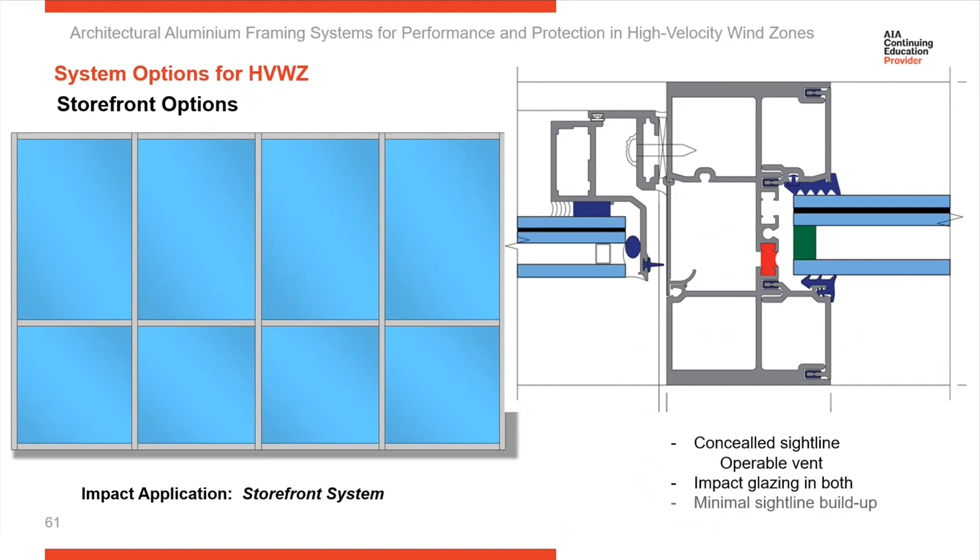With most systems, as they're adopted and demand increases for additional options, those options are tested and added — such as sunshades and operable windows. Here you see an example of a storefront system that now has a vent included in it.